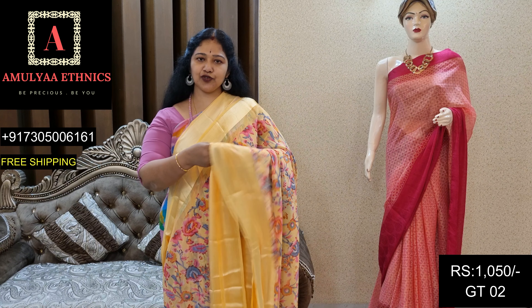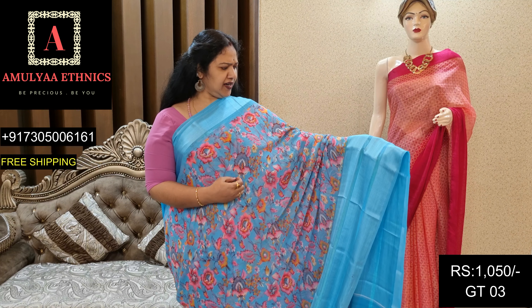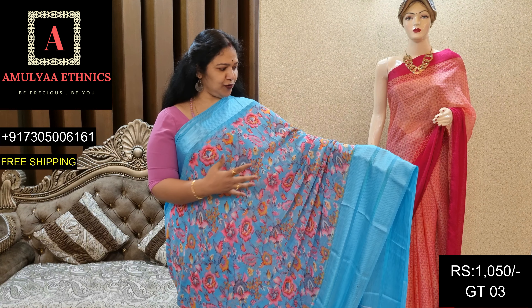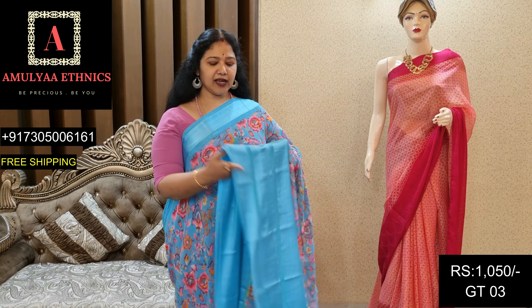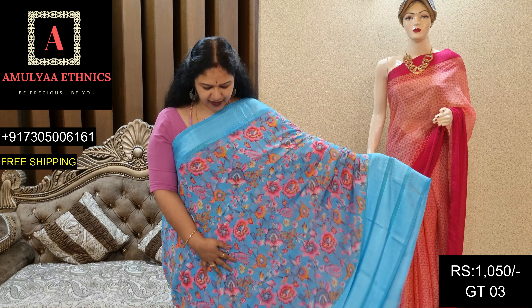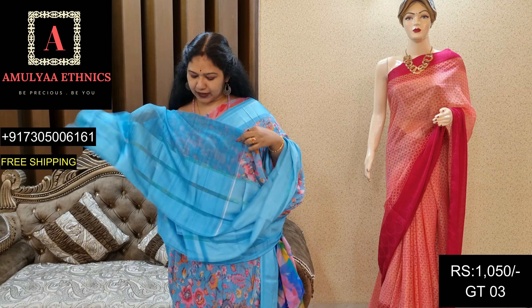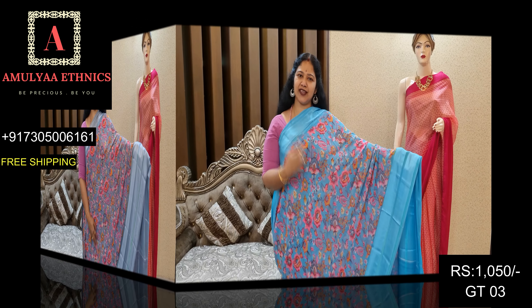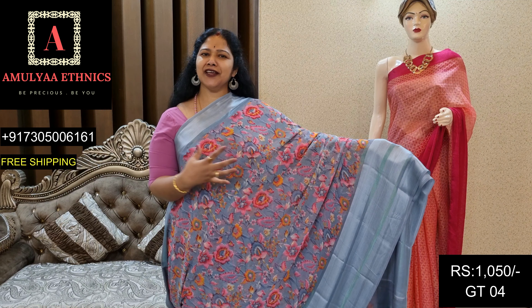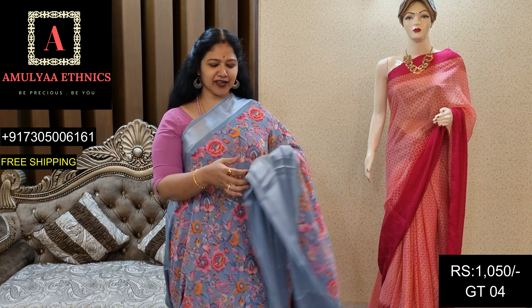This is GT02, price 1050. This is a blue color with satin border. There is a black color — here we put the pair on the blue color. It's a beautiful fiber color. This is the pink color. This brown color — here we put the white color on the blue color.